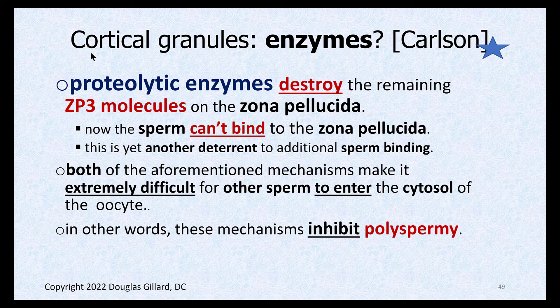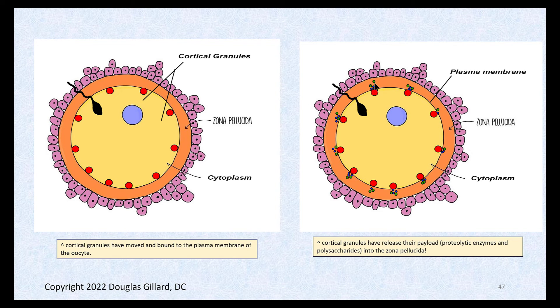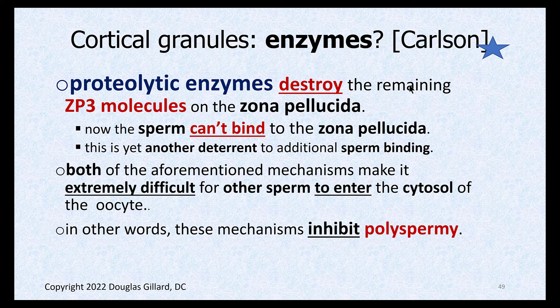The proteolytic enzymes — the other payload from the cortical granules — go after the ZP3 molecules. ZP3 is the binding site for sperm. The proteolytic enzymes attack, mutate, and destroy the ZP3 proteins to the point they don't function well. So we now have three mechanisms that inhibit polyspermy: depolarization of the plasma membrane, thickening of the zona pellucida via the zona reaction, and inflammation and destruction of the ZP3 proteins themselves. Together, these strongly prevent two sperm from getting into the oocyte and double fertilizing it.